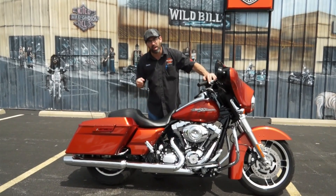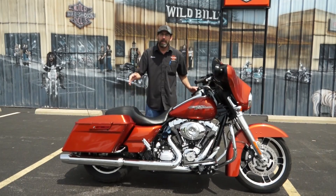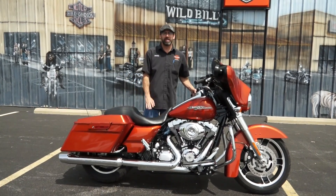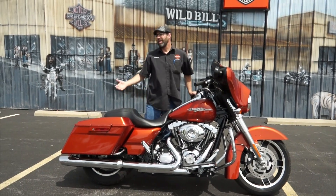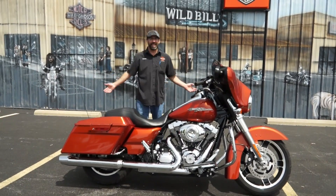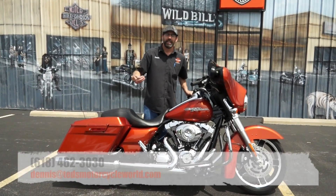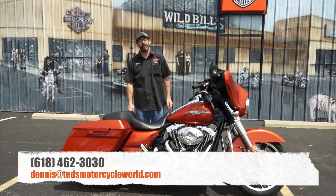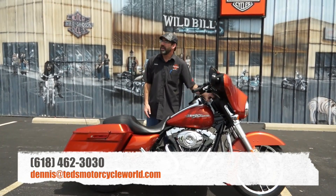I'm letting this go for $18,495 — $18,495 for a Harley Davidson Street Glide. This bike books out all day long at $18,900. You never pay book — if you pay book, that is the top dollar you're ever going to pay and it's very rare that I hold to that. So come on in. The phone number is 618-462-3030 or hit me up via email at dennis@tedsmotorcycleworld.com.